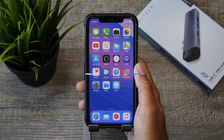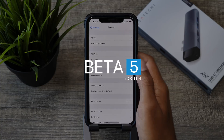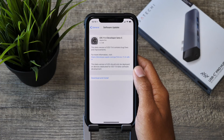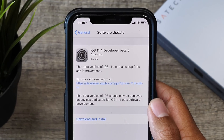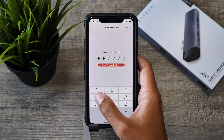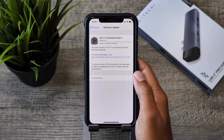Hey guys, it's Jeff and today iOS 11.4 Beta 5 was released this morning to all developers. The build number for this beta will be 15F5077A and the size for my iPhone X was a huge 2.2 gigabytes. In the release notes, there wasn't really anything said about what this update brings to our devices, so let's see if this huge update brings any new features or changes to iOS 11.4.